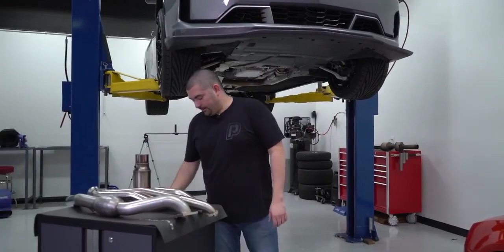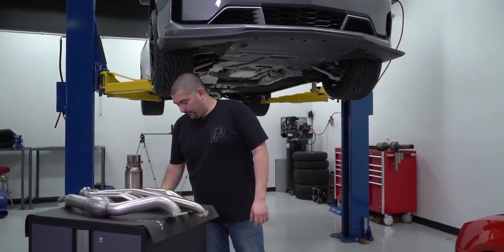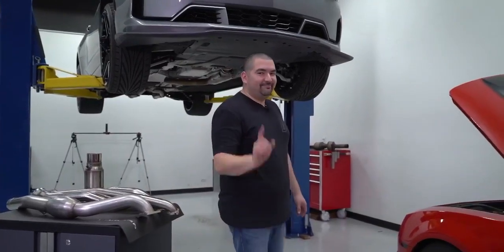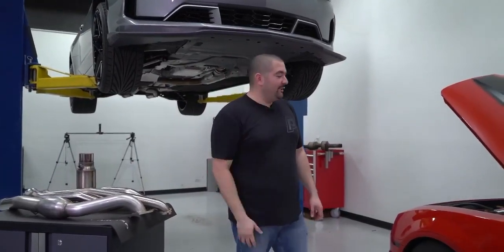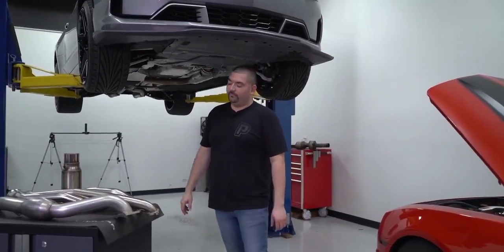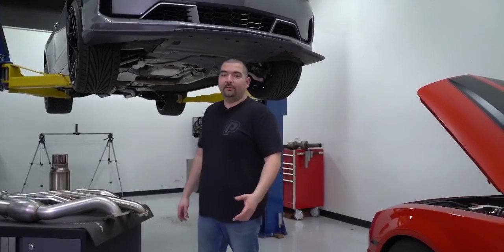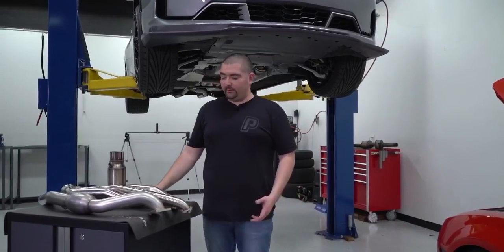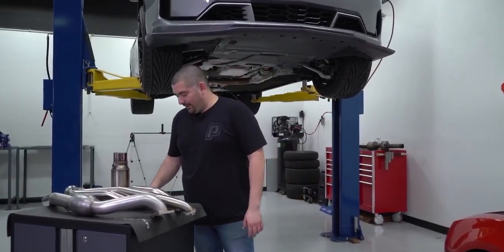Last question — Dwayne asks if we have headers for a 24-mile coming swap 3rd Gen. Dwayne, you're a funny guy. Maybe — we could have something. We know a few fabricators out there, so who knows.